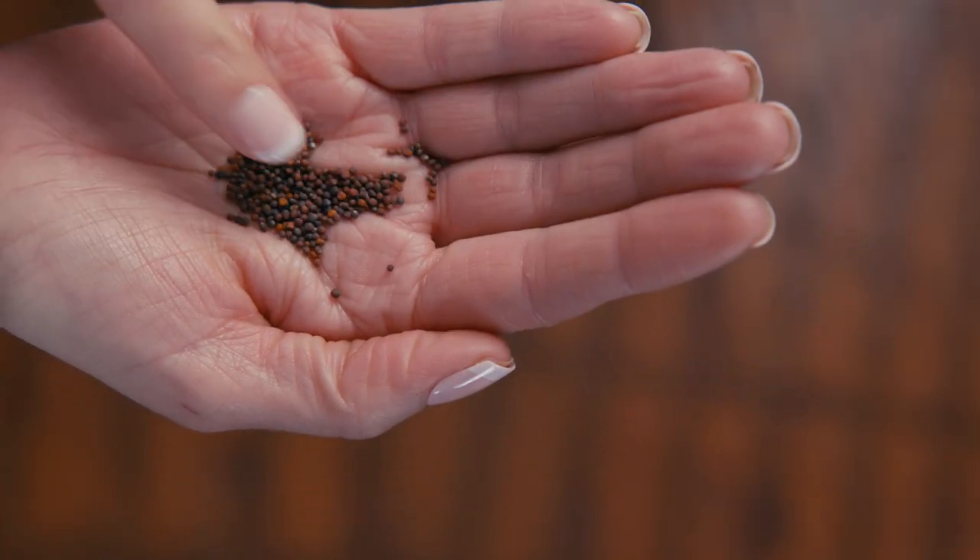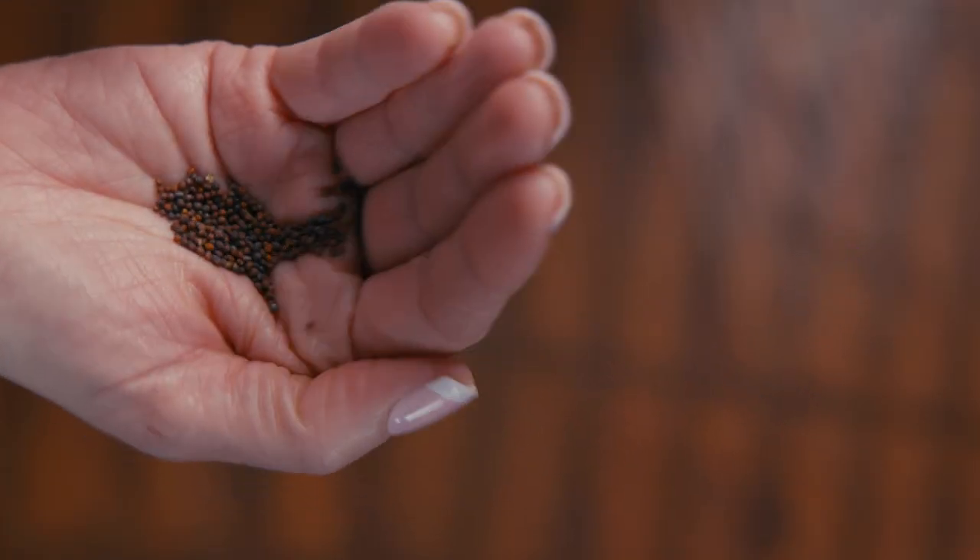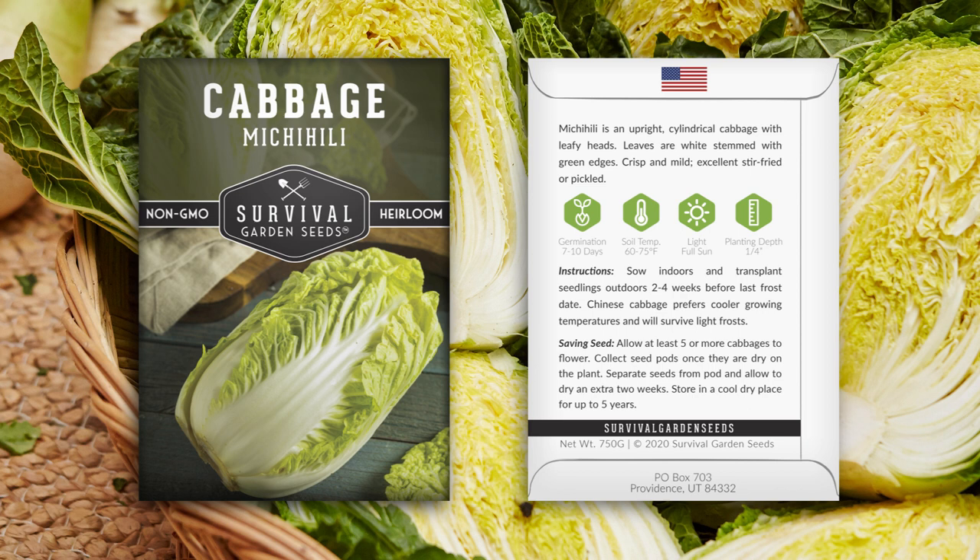Hi, Angie here with Survival Garden Seeds. Let me show you our Michihili cabbage. Let's take a look at the seeds. They come in this pretty packet. Detailed instructions are on the back for growing and seed saving.